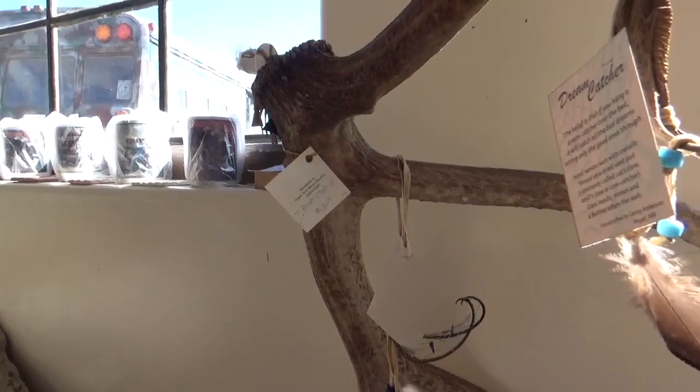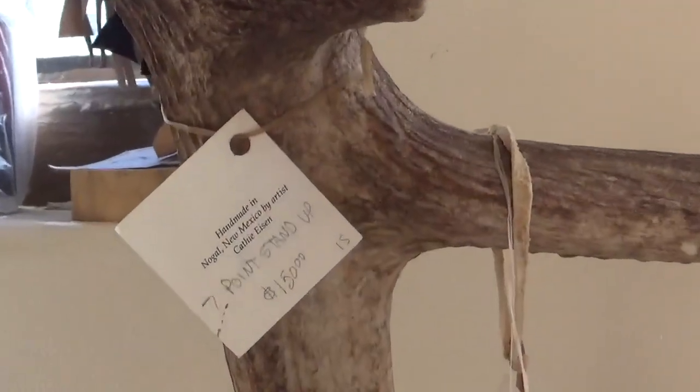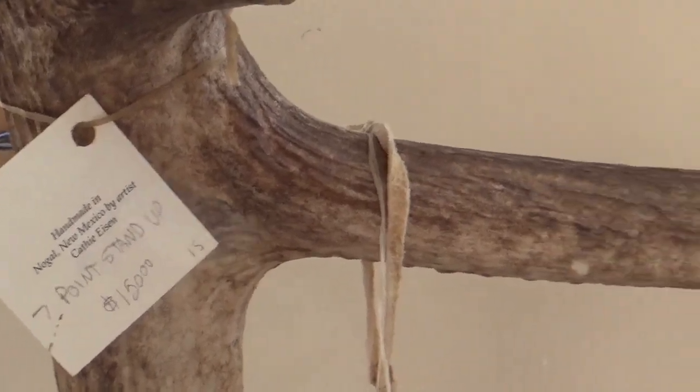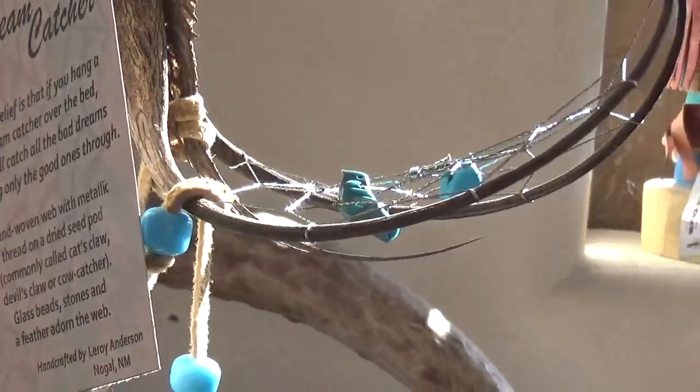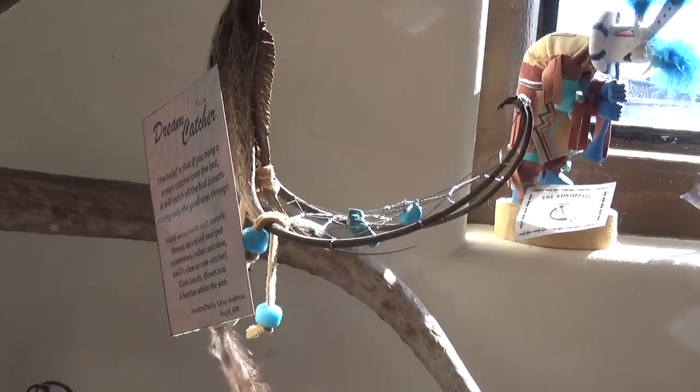Those dream catchers are — they're popular. They've been popular for years. And aren't they Native? He's from Nogal, he's my neighbor. Very spiritual — he puts phenomenal energy into those.